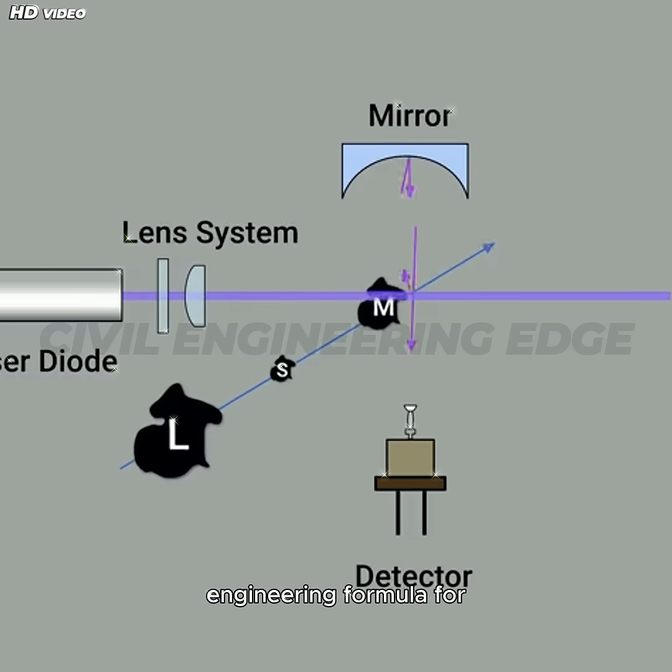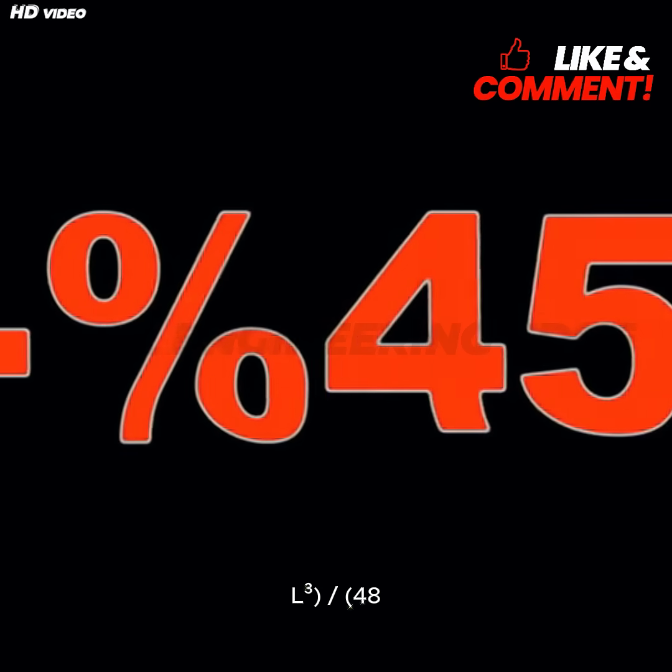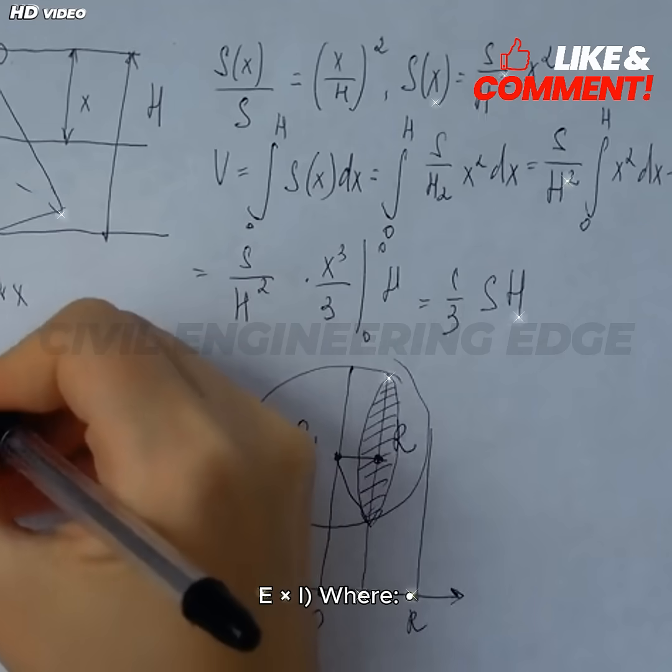We can prove this with a basic engineering formula for beam deflection: Delta equals F times L cubed, divided by 48 times E times I.